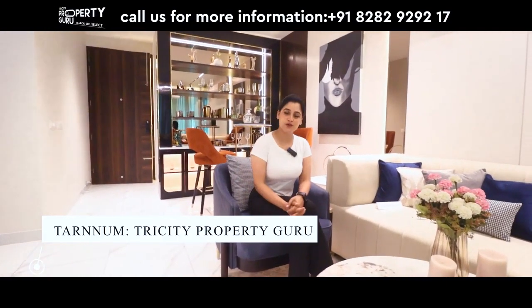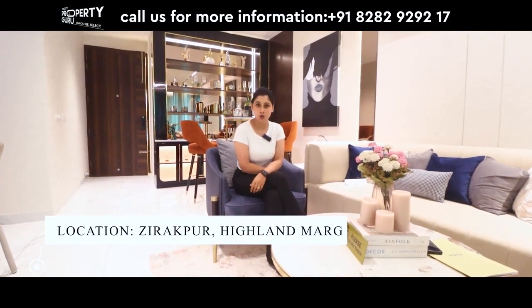Hello everyone, welcome back to our channel Tri City Property Guru. I am your host, anchor Taranum. Today I am going to Aura Gazania, which is located in Zirakpur on High Line Mark Road.